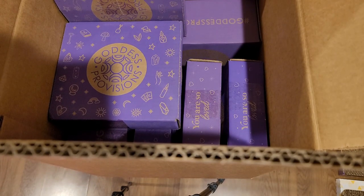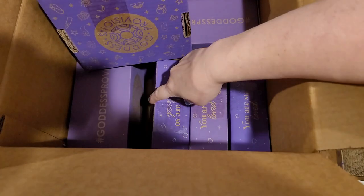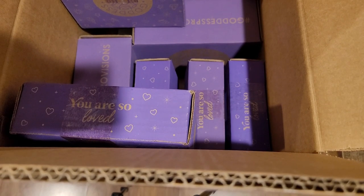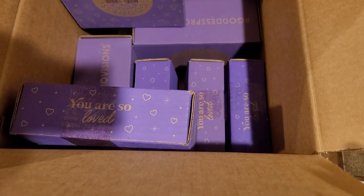Hey guys, it's Mel from Mel's Divination, and today we're going to do an unboxing. This unboxing is a lot — as you can see I have one, two, three, four, five, six, seven things at least to open up from Goddess Provisions. I have a haul from them because I bought a bunch of things that are on sale, and I'm going to be giving some things away this round, then hold on to some and give more away the next time I do a giveaway.